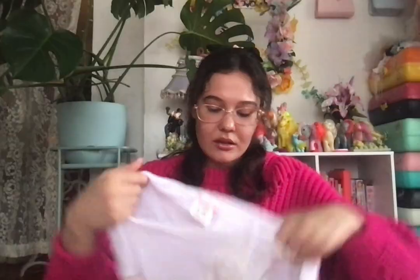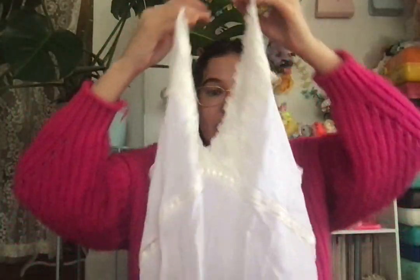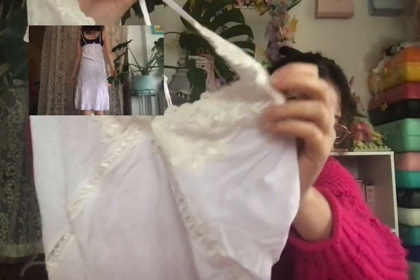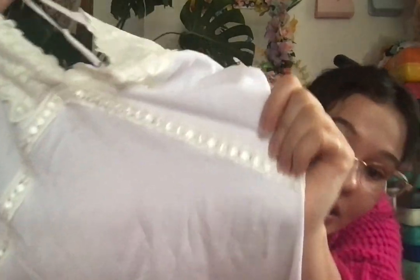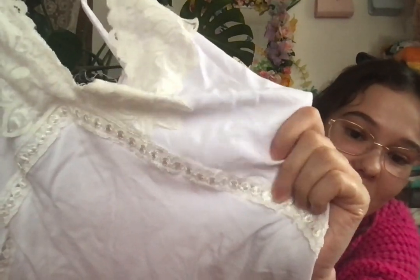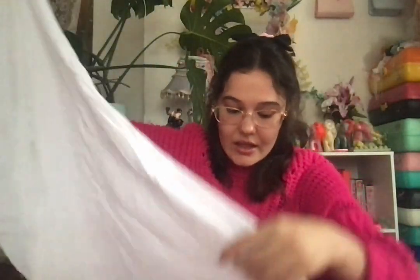Next I got this from Goodwill a really long time ago, but it's one of the prettiest slips ever — my new favorite out of this whole haul. It has this lace that looks like rhinestones but it's just a shiny lace floral detail. The bottom has no detail, just flowy. This is gonna be so cute in the summer.